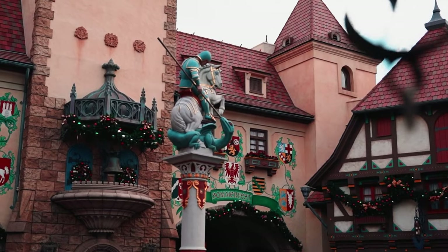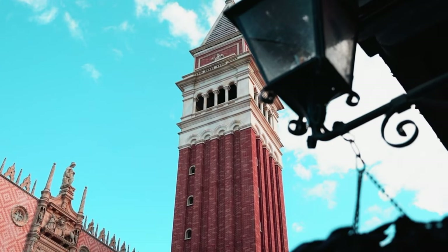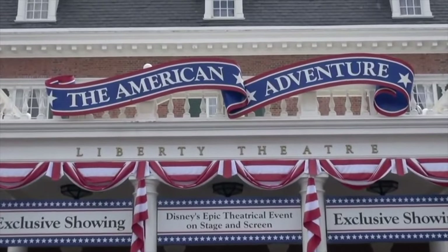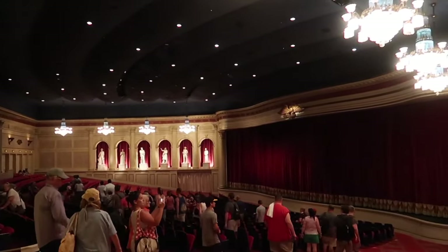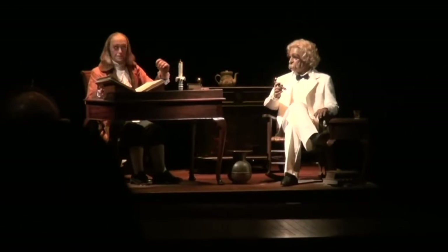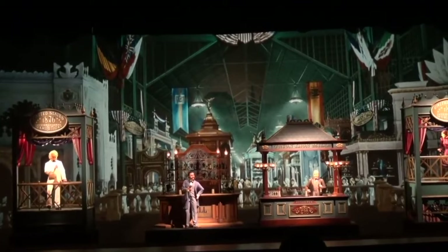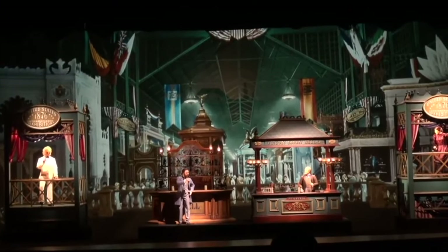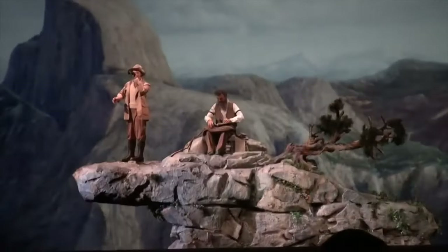You will need to pass the beautiful Germany and Italy pavilions before you get to the next attraction, the American Adventure in the host pavilion. This is a stage show that takes guests on a trip through American history with the use of 35 audio animatronics, including Benjamin Franklin, Mark Twain, and many other amazing American legends. It is a great show and I encourage everyone to watch this amazing 29-minute show showcasing classic American history.